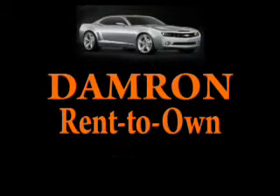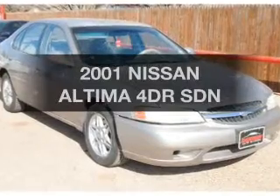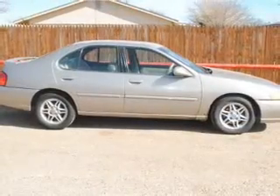Damron presents Rent It, Drive It, Own It, or Return It. Presenting the 2001 Nissan Altima. Travel the roads in style and comfort in this great vehicle.